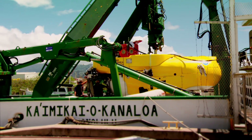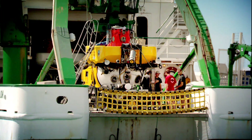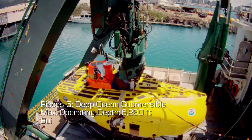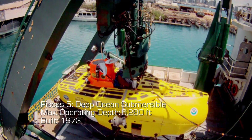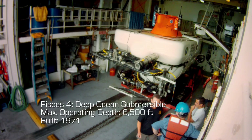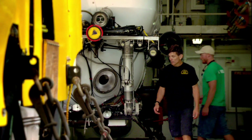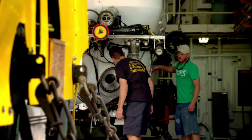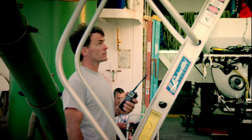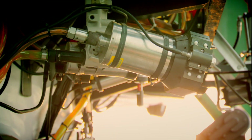The Hawaii Undersea Research Lab has two of only a handful of deep-diving submersibles in the world. The subs were built in the 70s during the Cold War, but they've recently been refitted and equipped to film in HD.